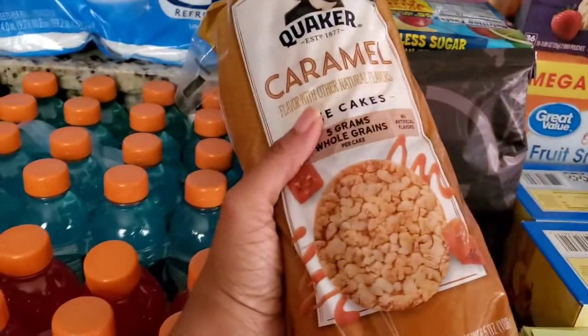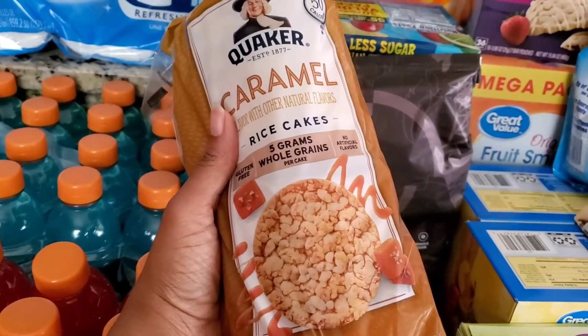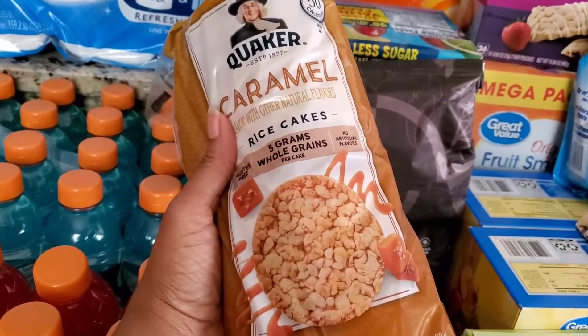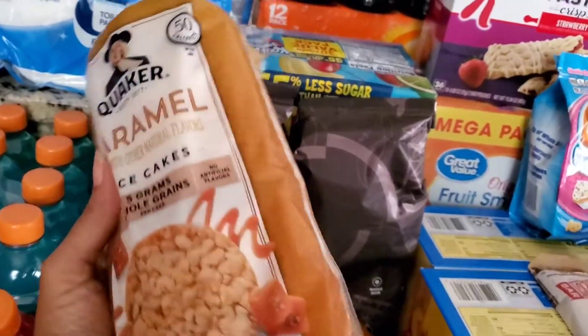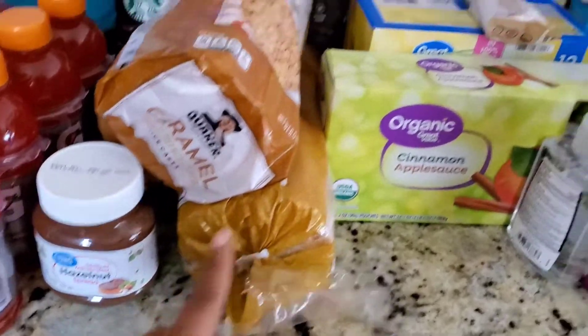For me, because I'm trying to get back on my healthy track, I did get some of these caramel rice cakes right here. They're just really good to snack on. Sometimes I'll put a little bit of peanut butter on there. I bought two of those.